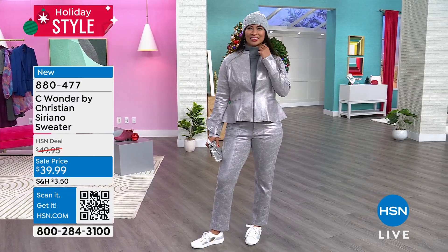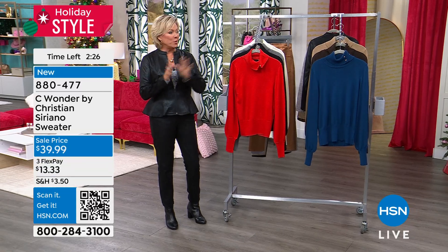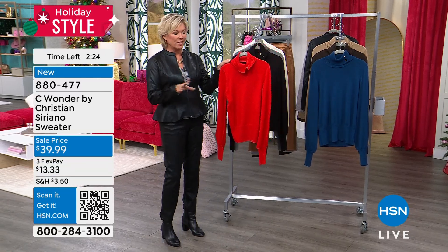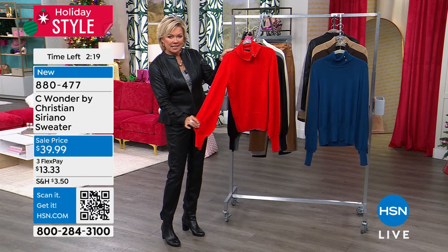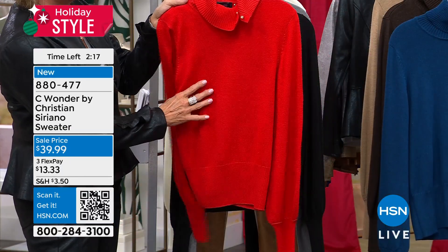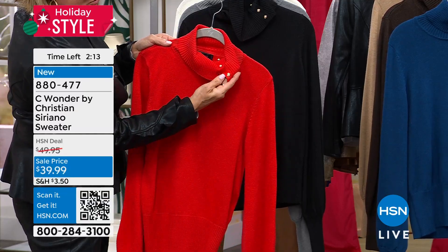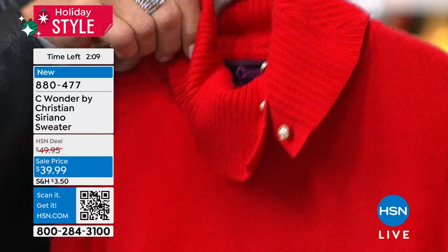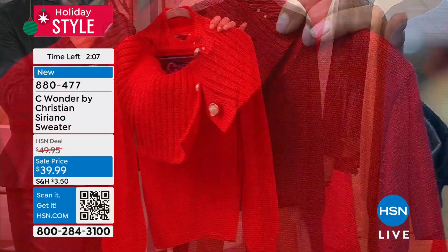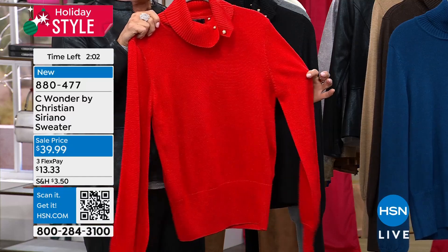This is that beautiful sweater that's a turtleneck design. We offered this last hour for just a few minutes, and I just wanted to give you one last look at the colors. It's such a pretty sweater — it's got a balloon sleeve. It is so soft. The neck is so interesting because these are functional faux pearls that you can open up or close, off to the left side. It's just that soft, pretty, unique detail that Christian brings to his designs.